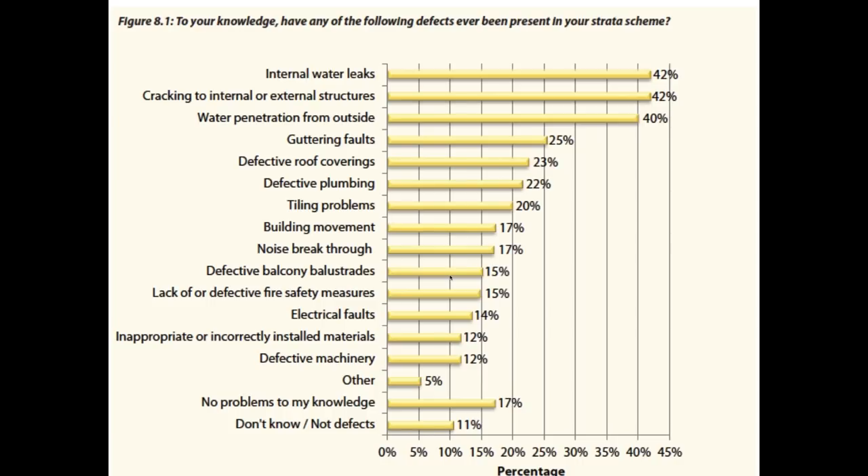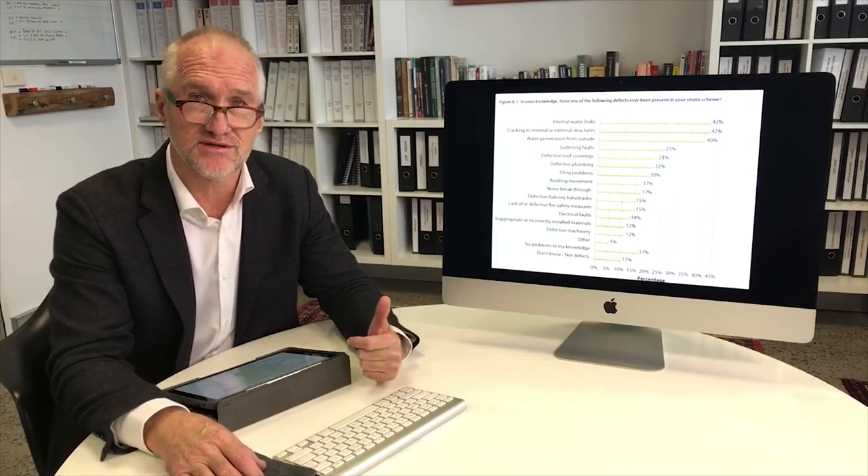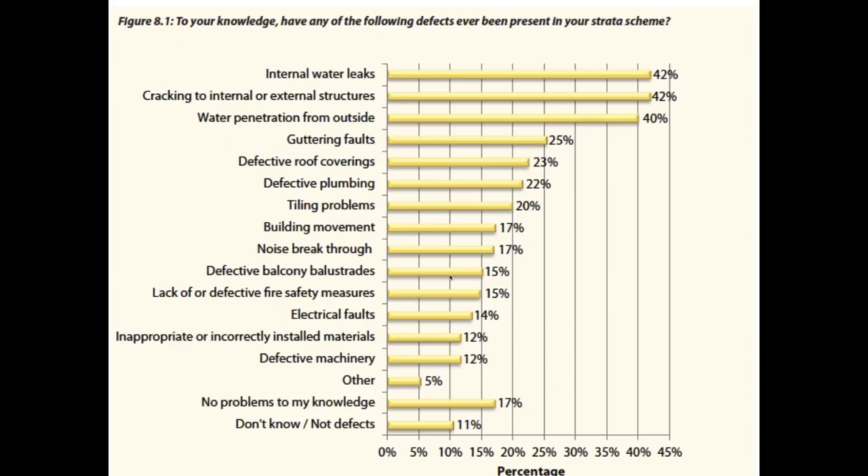There's a paucity of information available. Research done by the University of New South Wales interviewed 1,500 residents and found that the key issues of concern were internal water leaks, cracking to external and internal structures, and water penetration from outside — by far and away the biggest issues to residents. That's about the only research that's been done in the public domain about the performance of large-scale buildings in Australia.